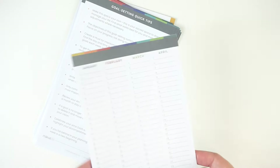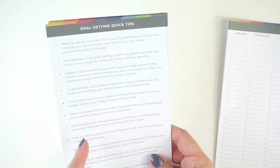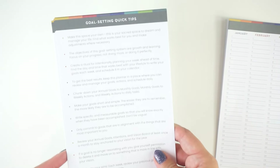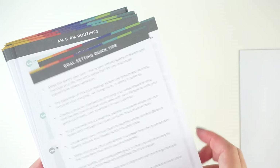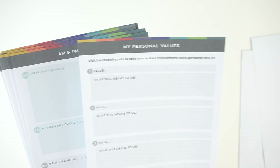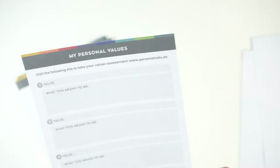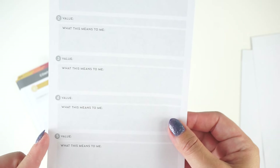This is all on the really nice MoxieLife paper as well — same paper that you're getting in the planners. Then we have goal setting quick tips. These used to be in the flagship planner, but they came out of the flagship planner this year to make space for an idea garden page, and now they're in this annual goals kit. You can also get these as a free printable on the MoxieLife website. Then you have a personal values assessment, which directs you to a website — personalvalue.es — where you can take a value assessment and then write down your values and what each means to you. There's space for five of them.